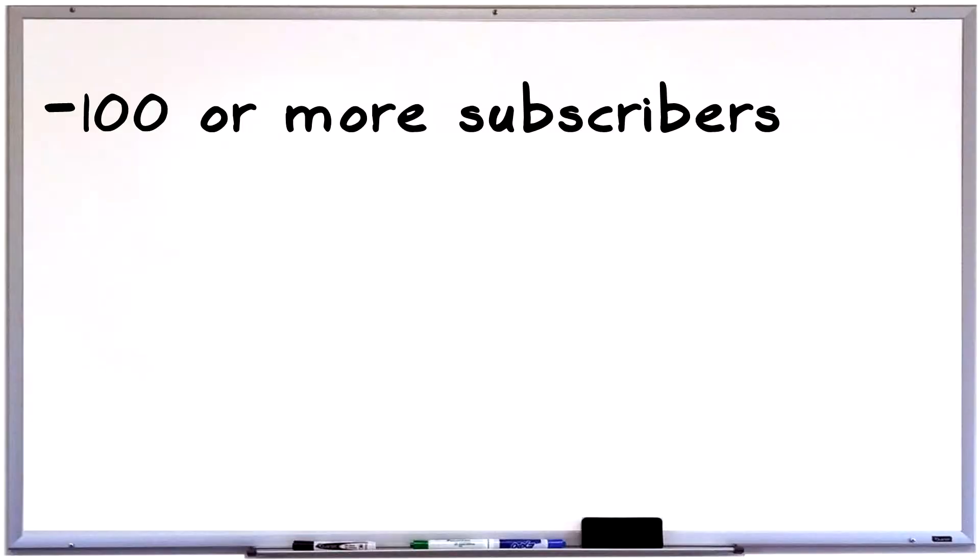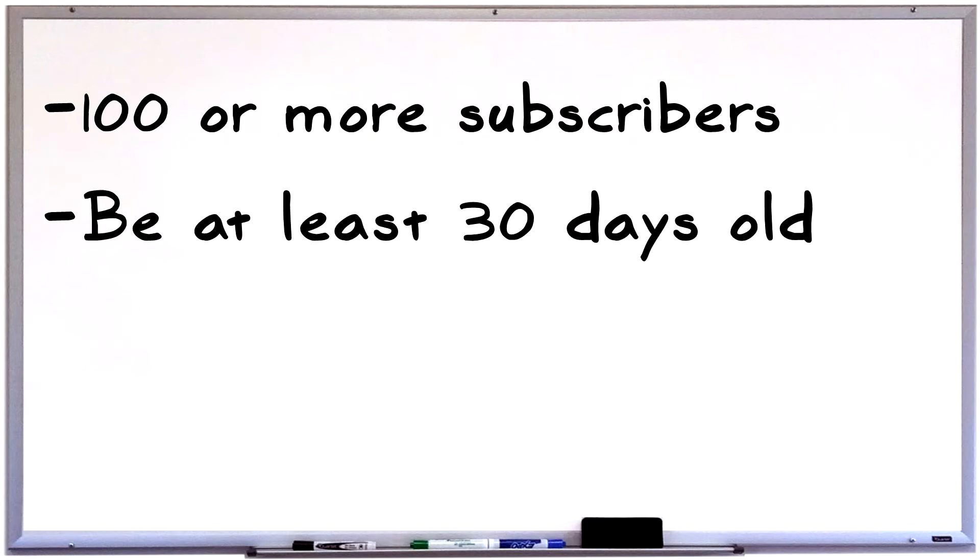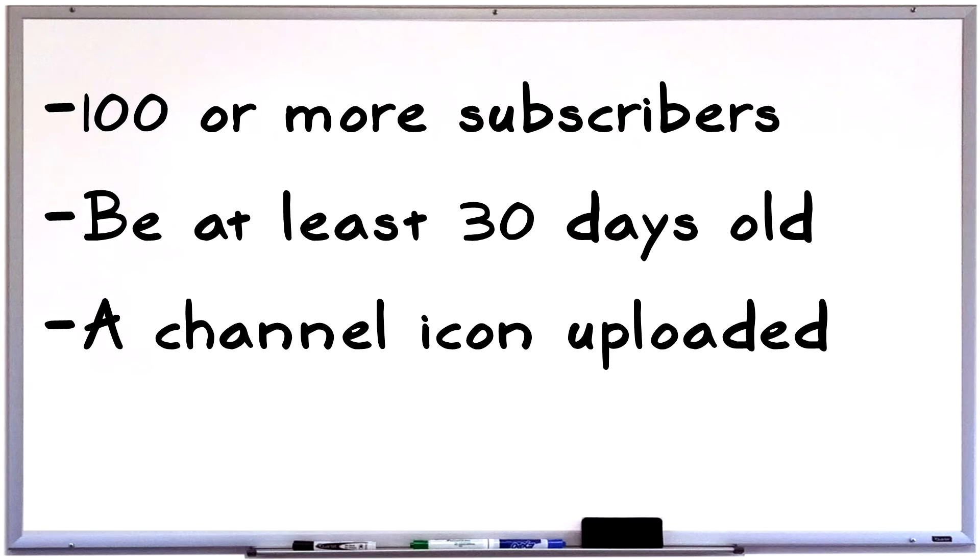Before we look into changing a YouTube channel URL today, it's important to note that there are guidelines. While small, there are still guidelines, even though they are very easy to achieve. A lot of people like to get their YouTube channel URL before they actually meet these guidelines. So the guidelines are: 100 or more subscribers, your channel has to be at least 30 days old, a channel icon must be uploaded, and some channel art must be uploaded. A lot of people get caught up on the hundred subscribers, especially new companies or brands starting up who want to build their social media presence and have all their links say the same thing. The problem is you can't do that on YouTube until you have a hundred subscribers — so get out there and get your hundred subscribers.